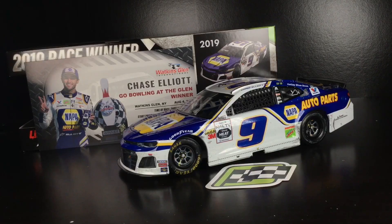Describing his fifth career win as domination — well, quite honestly — is an understatement. Here's Chase Elliott's 2019 Napa Auto Parts Watkins Glen Race to Win Chevrolet Camaro.